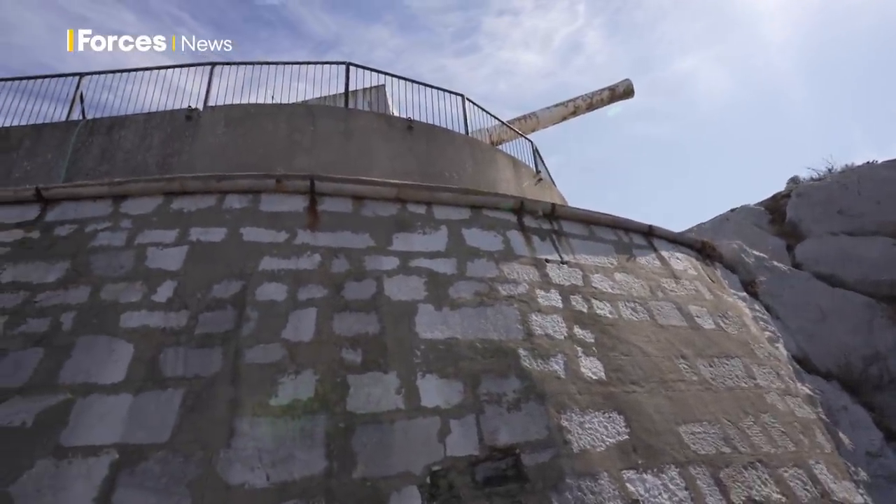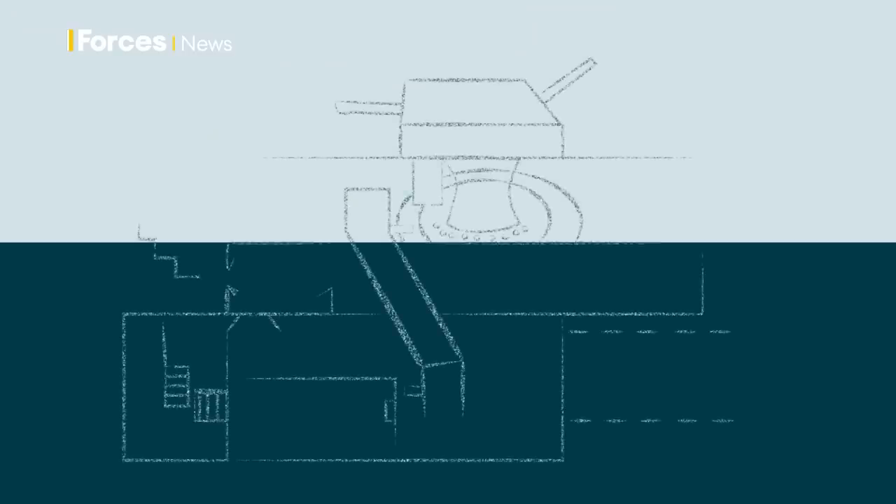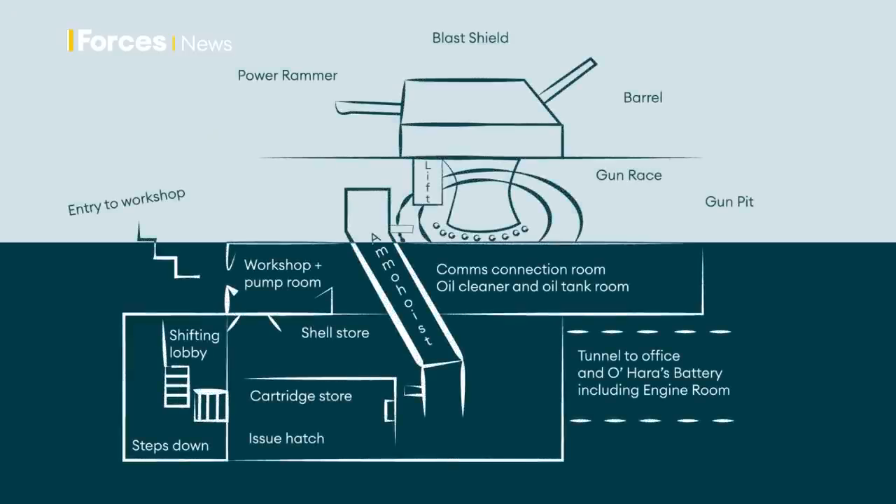Inside the rock is everything that makes it work. Directly below the barrel and the blast shield lies the gun pit, with the pedestal that allows the gun to be moved left and right. Below that: the controls, the ammunition shaft, workshop, cartridge magazine and shell store — all hidden inside the rock.